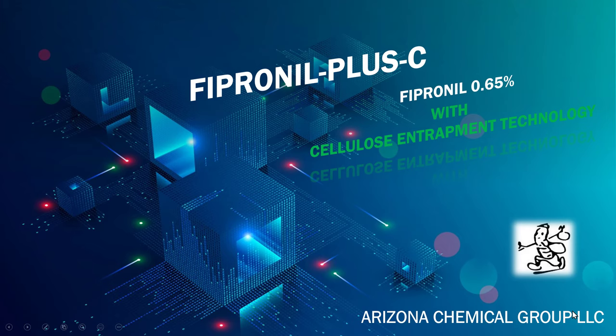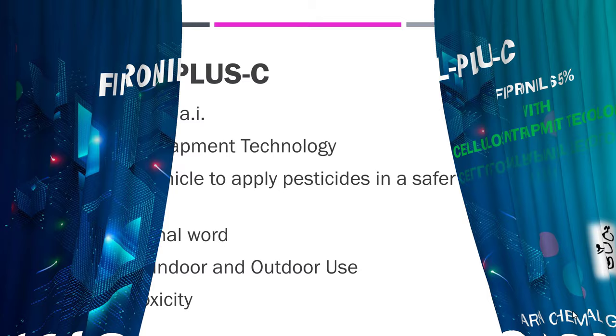This is Jeff McGovern, the pest coach. Let's take a look at Fipronil Plus C. This is a new formulation from Arizona Chemical Group.